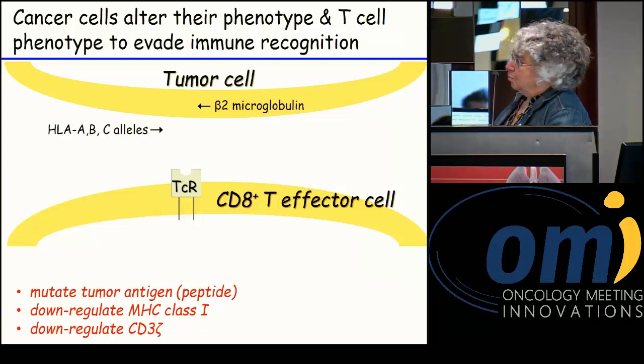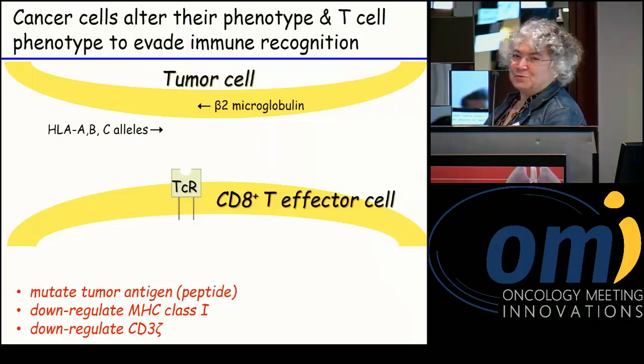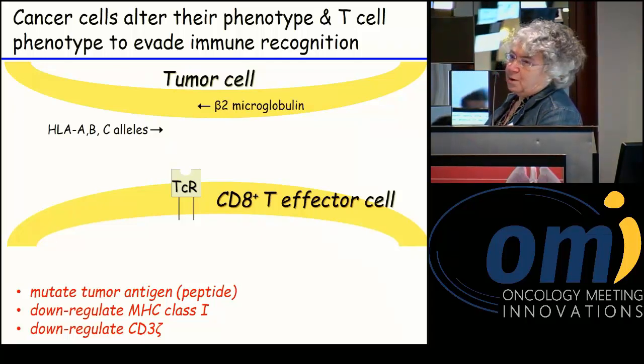Another thing that can happen is that the CD3 zeta chain — one of the molecules involved in signaling through the T cell receptor — can be down-regulated, either by cells induced by the tumor or by molecules produced by the tumor. In either case, the tumor is quite clever in either making itself invisible to the immune system or incapacitating the T cell from being able to recognize it.